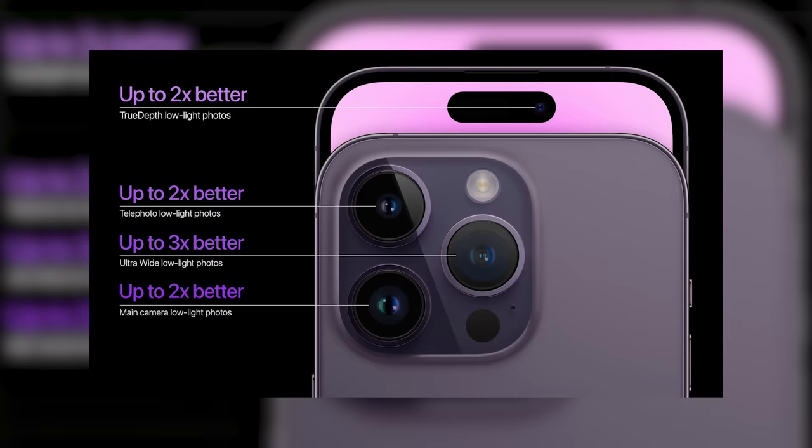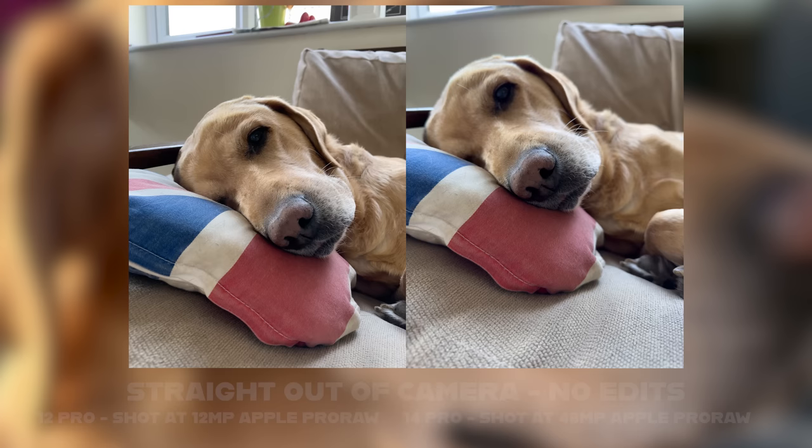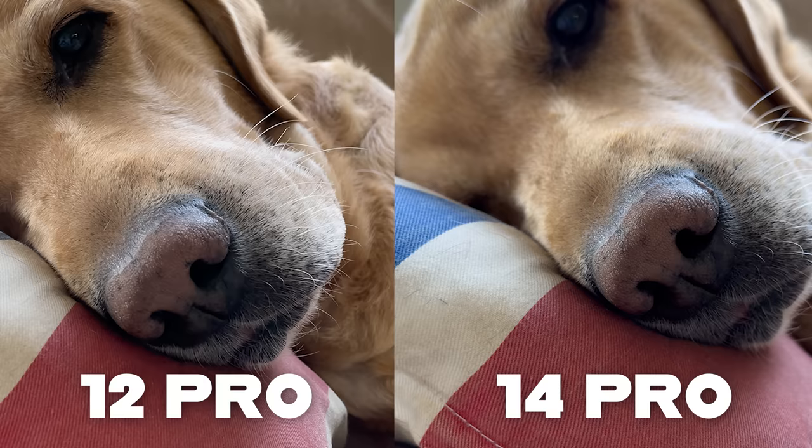The second thing I want to talk about is the cameras. It wouldn't be an Apple iPhone event if they didn't talk about cameras for a ridiculous amount of time — and this year they did it with good reason. This main camera is now 48 megapixels and the size of the sensor is massive, absolutely huge compared to my 12 Pro. The camera module itself has gotten a lot bigger even from the 13 Pro. Here are some pictures I took on raw files on both my 12 Pro and the 14 Pro. It's only when you crop in that you see the difference — for example, a picture of my dog on the sofa where the 14 Pro has so much more detail.